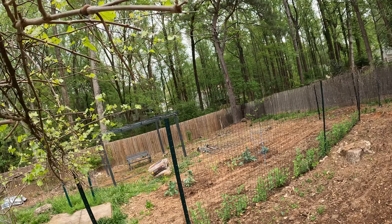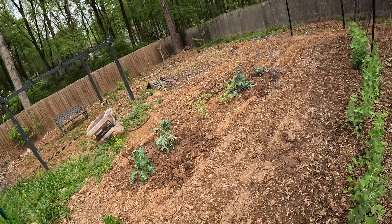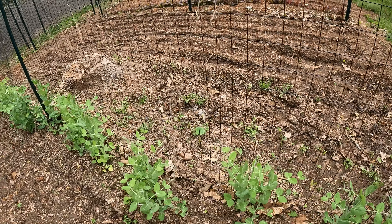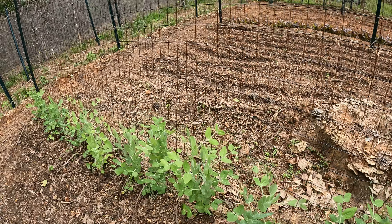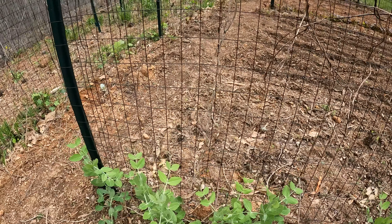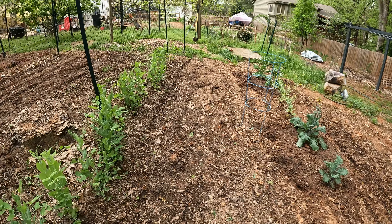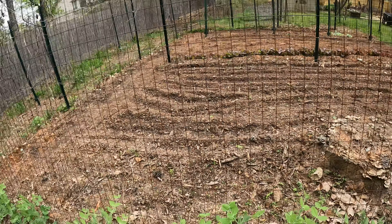Started these in the garden — these are snow peas. The snow peas are doing excellent, they're climbing the fence and they will probably start producing the first week of May. They're looking nice. So we've got the snow peas and that's about it except for over here.